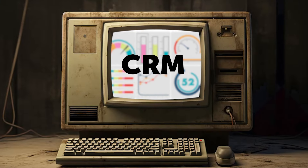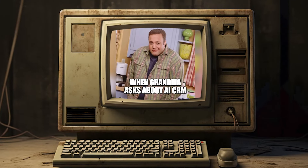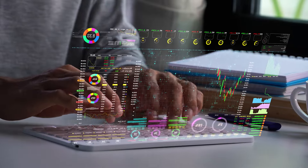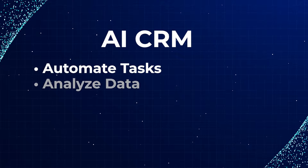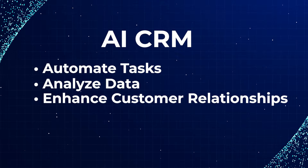Are you tired of your CRM software feeling as outdated as last year's memes? If so, you've clicked on the right video. AI CRM software is essential for businesses looking to automate tasks, analyze data, and enhance customer relationships.